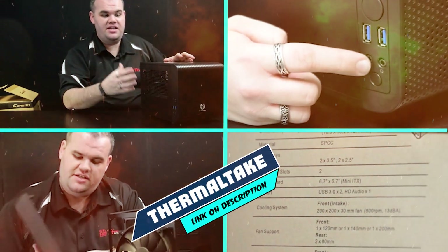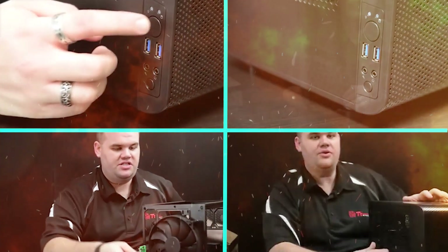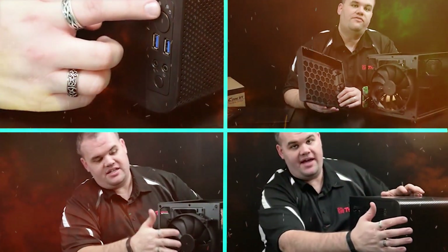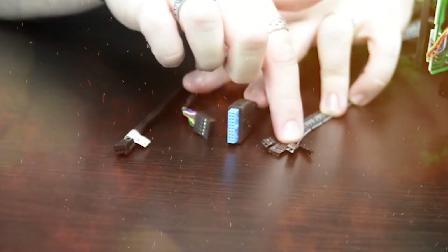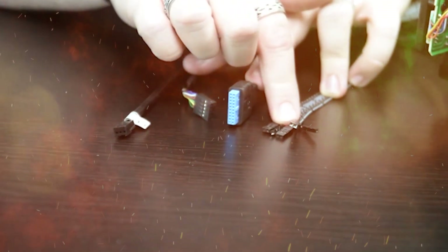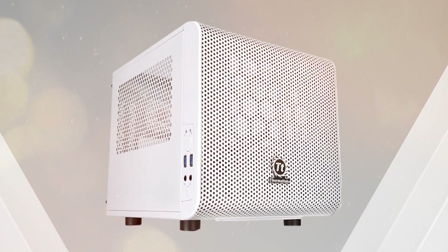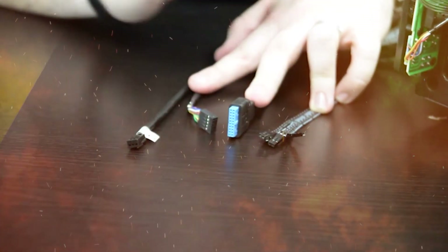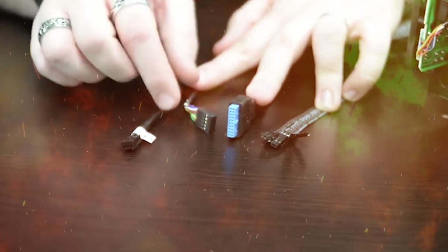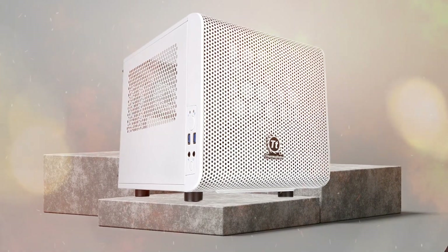Moving on to number 7 with Thermaltake Core V1 Snow Edition. The Core V1 Snow Case is the latest member of Thermaltake's Core V1 family, available with a 230mm fan. It features a 200mm fan on top for better performance and an 80mm turbofan at rear for maximum cooling, and supports front 3-in-1 120 or 140mm or dual 120 or 140mm fans, plus optional 120 or 240mm liquid cooling radiators for searing gaming performance.